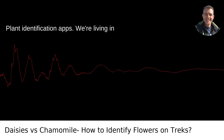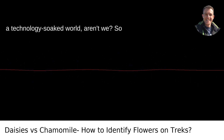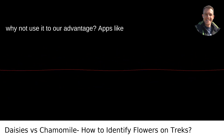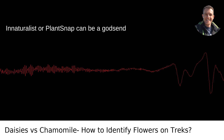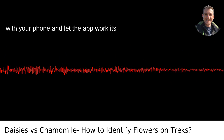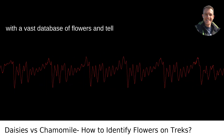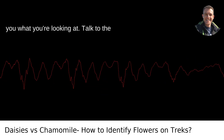Digital Sidekick: Plant Identification Apps. We're living in a technology-soaked world, so why not use it to our advantage? Apps like iNaturalist or PlantSnap can be a godsend when you're out in the wild. Snap a photo with your phone and let the app work its magic — it'll cross-reference your picture with a vast database of flowers and tell you what you're looking at.